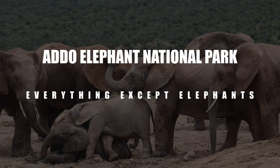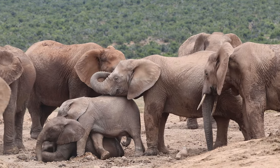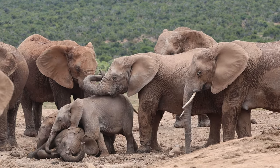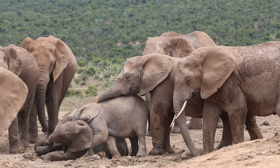Addo Elephant National Park, located in the Eastern Cape of South Africa, is a sanctuary of biodiversity. While the park is renowned for its elephant population, it is home to a diverse array of species. In this documentary you will get to know the lesser known species that you may encounter on your game drives.